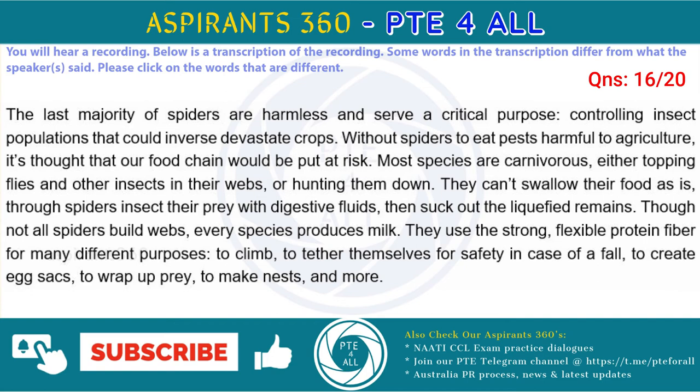Though not all spiders build webs, every species produces silk. They use the strong, flexible protein fiber for many different purposes, to climb, to tether themselves for safety in case of a fall, to create egg sacs, to wrap up prey, to make nests, and more.